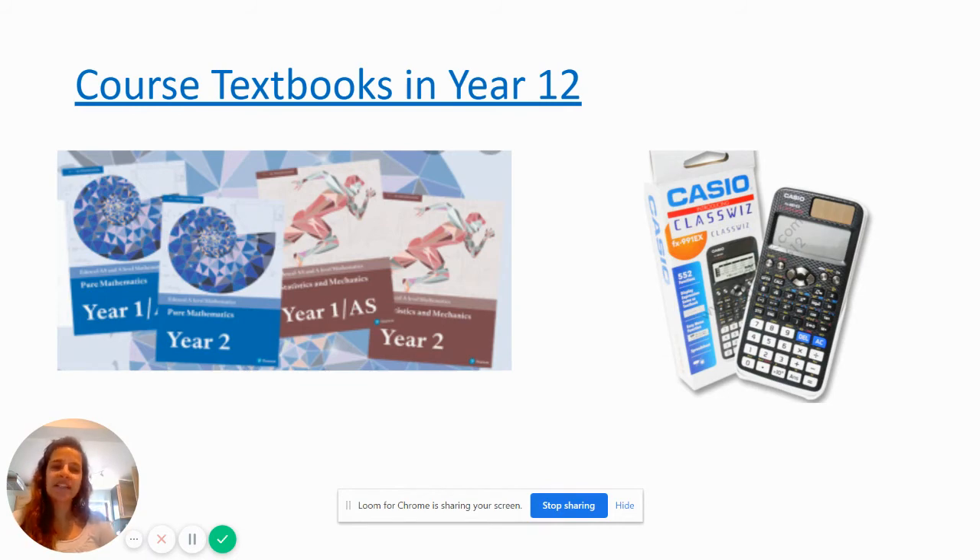You must also have the ClassWiz calculator — it's the FX991EX. It is extremely valuable and will save you a lot of time during the course. You'll need it for the full two years for both the A-Level and the Further Maths parts of the course, so please make sure you get one. If you start shopping around now there tend to be sales, but when you come back in September by the end of the month they've gone back up to full price, so I suggest you start shopping around now.